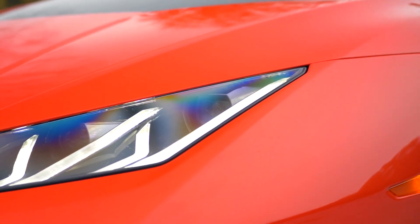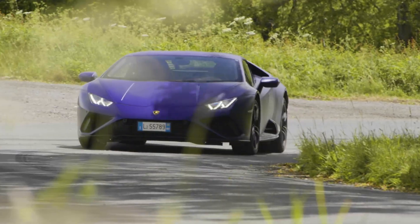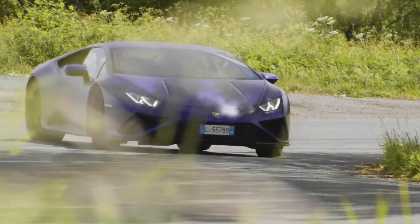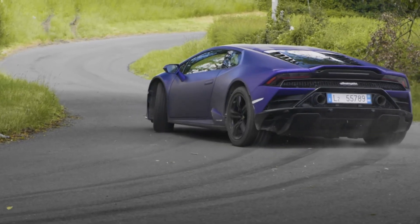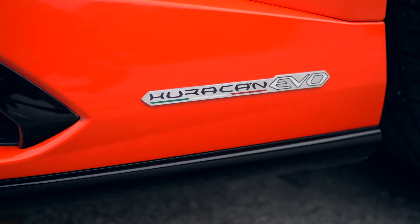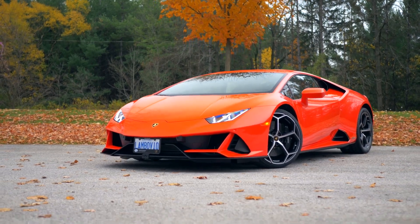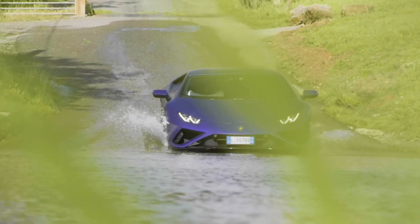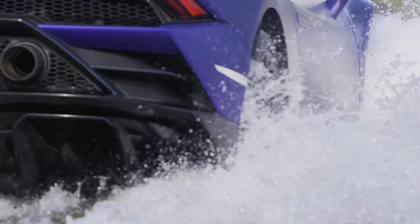The Huracan Evo Coupe has a more aggressive and sporty design than the Huracan Performante. It also comes with a range of new features, such as a more advanced aerodynamic system, a more advanced suspension system, and a more powerful braking system. The Lamborghini Huracan Evo Coupe price in the United States starts at $274,395.